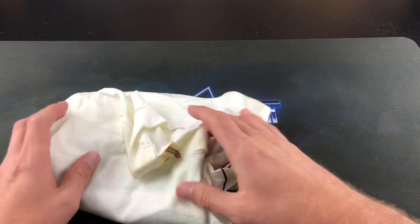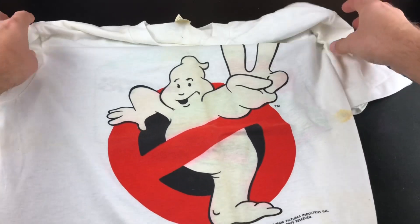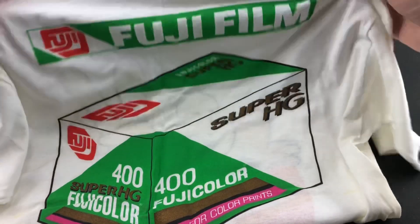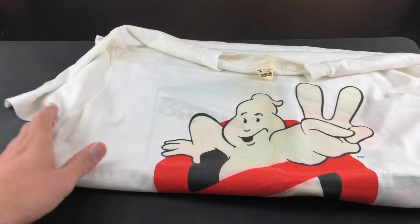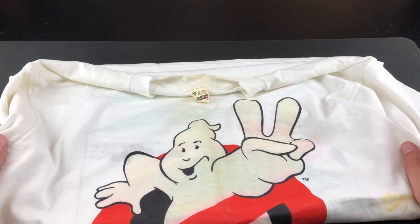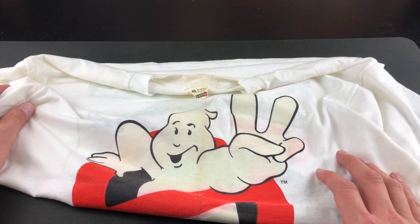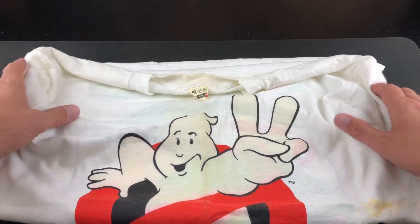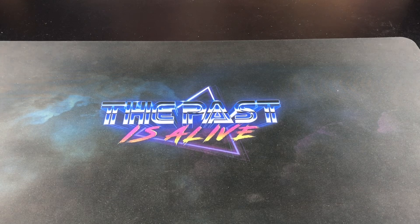This next one was a pretty big find. I don't normally find Ghostbusters stuff in the wild, but I was blown away when I came across this: a Ghostbusters 2 promotional Fujifilm shirt from 1989, an XL — actually kind of my size. This was 10 bucks and it's pretty rare. If you go on eBay and type in 'Ghostbusters 2 Fujifilm,' there are two shirts listed right now — one at $200 and another at $300. There's also an active auction up to $70 or $80. I won't be selling this one though; it's going in my personal Ghostbusters collection.